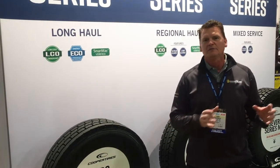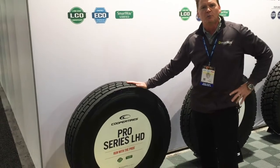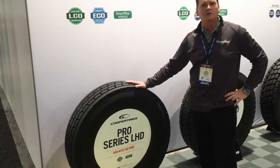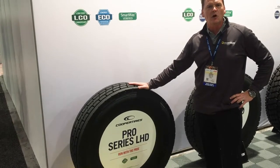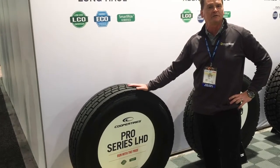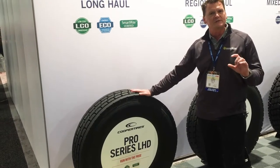What we're featuring at the show this year is our Cooper brand of truck tires. We launched the Cooper brand May 1st of this year primarily for long-haul application and for regional applications. What I have here behind me is our Cooper Pro Series long-haul drive tire. This is a really nice 30-32nds long-haul drive tire built specifically for fleets to lower their total cost of ownership. That's our Pro Series.